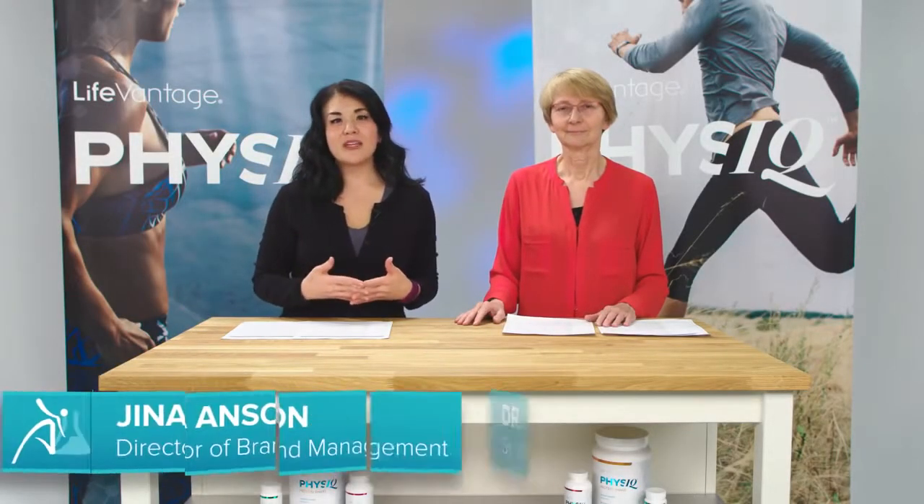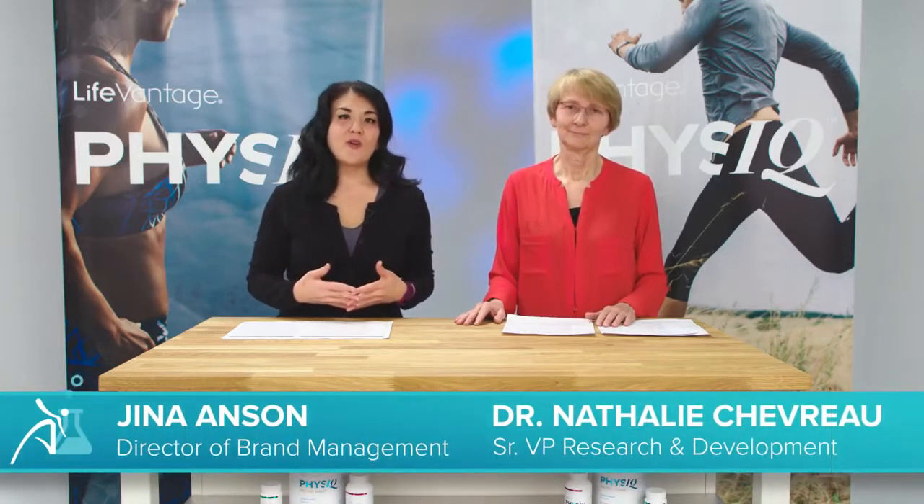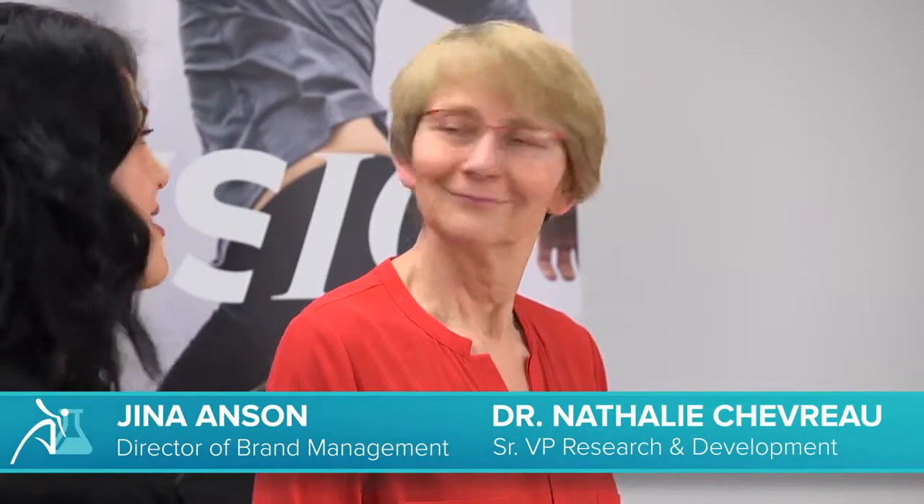Welcome to LifeVantage Lab, where we'll finish up our series on the Physique Smart Weight Management System, and we are going to go over our latest product, the Physique Cleanse. With me, I have Dr. Natalie Chevreau, Senior Vice President of Research and Development, to help us go through all the details.